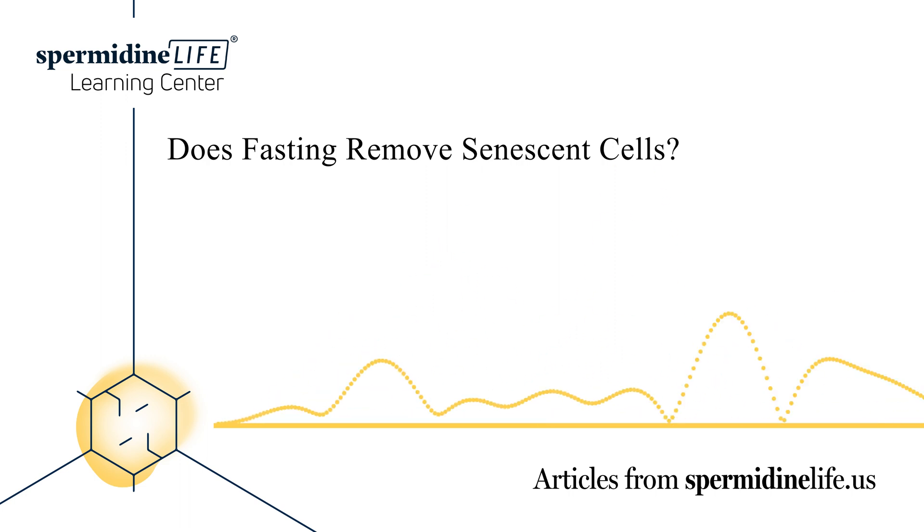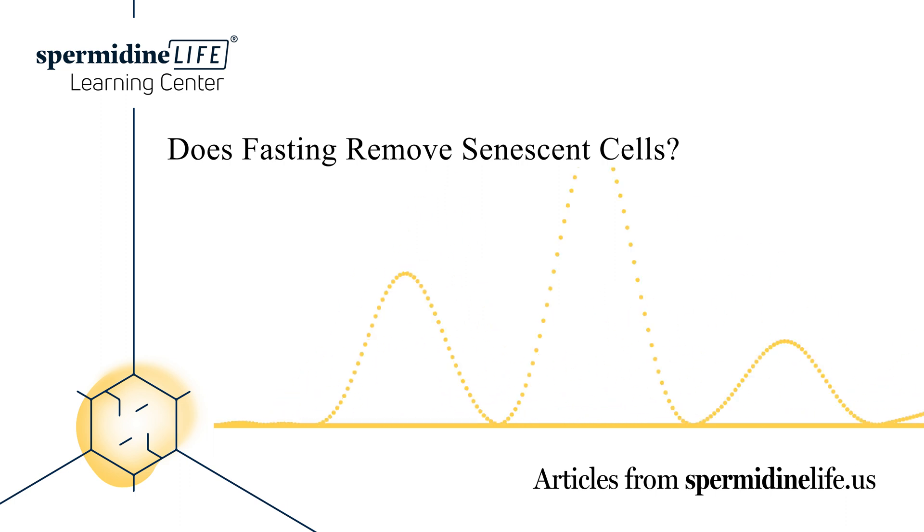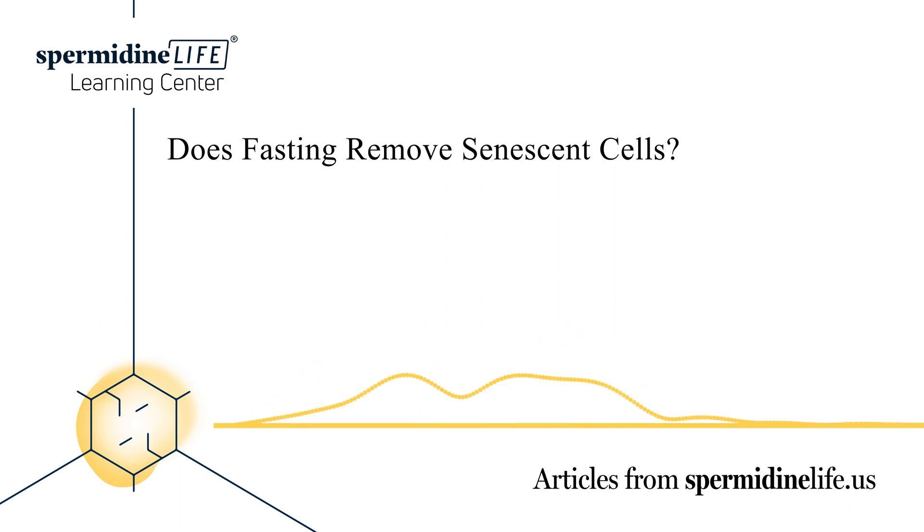Too many senescent cells can lead to inflammation and other age-related health defects. Therefore, removing these cells may seem beneficial, especially as we age. That's why researchers have worked to develop drugs known as senolytics to remove these zombie cells. Animal studies have shown that this process can improve overall well-being and longevity. However, some researchers advise against senolytics, as cellular senescence is an essential bodily function that is a response to aging. Another concern is that certain cell populations, such as heart cells and T cells, do not replace themselves. Therefore, even if they're zombie cells, removing these cells can cause more harm than good in the long run.